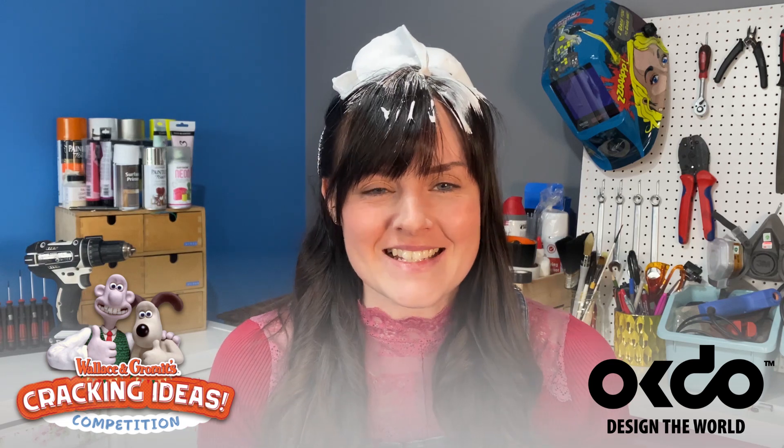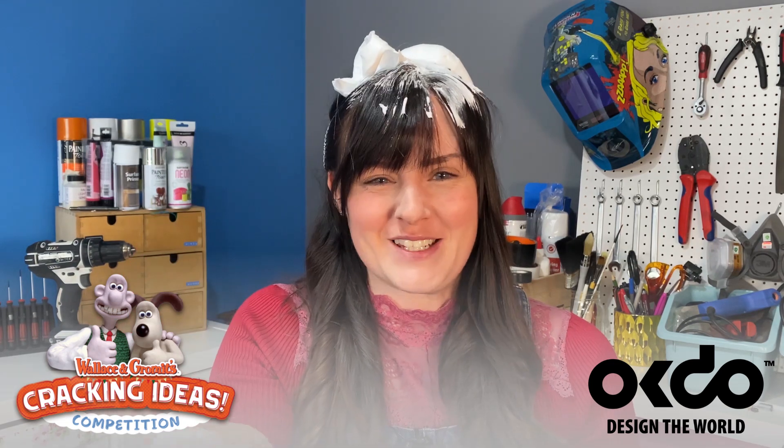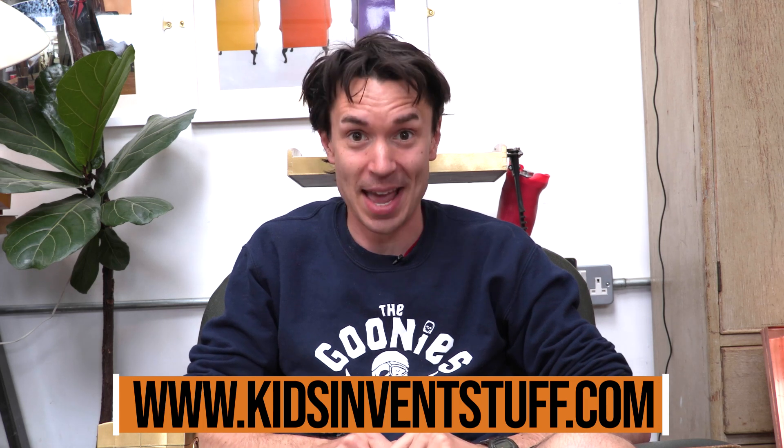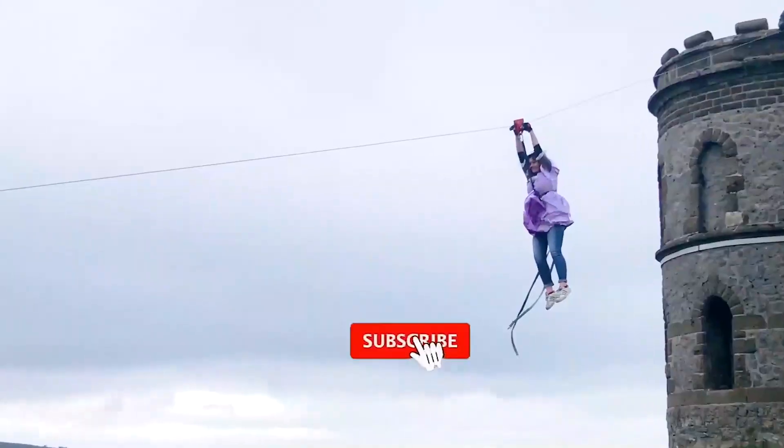A massive thank you to Tyron for his incredible invention idea, and a big thanks to OKDO, Aardman Animation, and the Intellectual Property Office for supporting this challenge. We do this every single month, so if you enjoyed this video don't forget to subscribe to our channel. If you know any kids whose inventions should be brought to life, send them to our website — link on screen. And make sure you join us next time for some crazy robot hair-styling mayhem. Bye! Don't forget to like and subscribe.